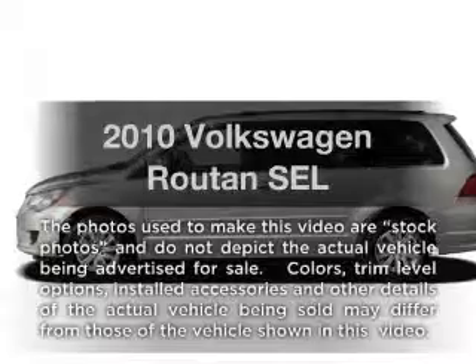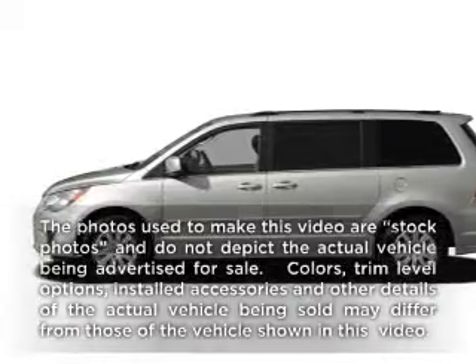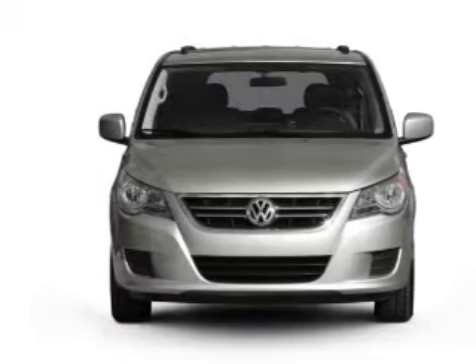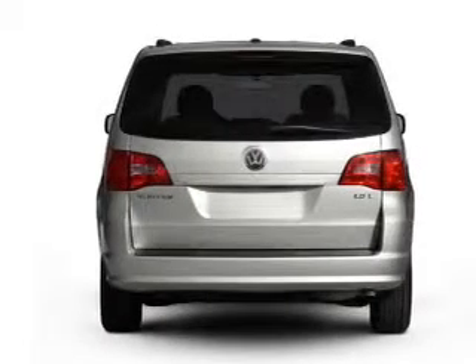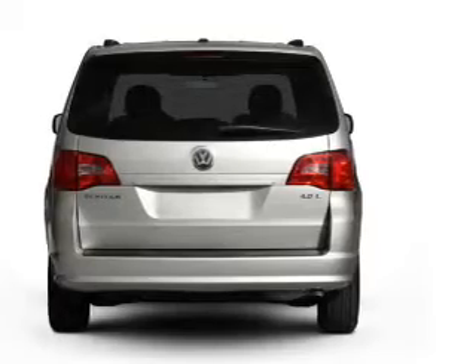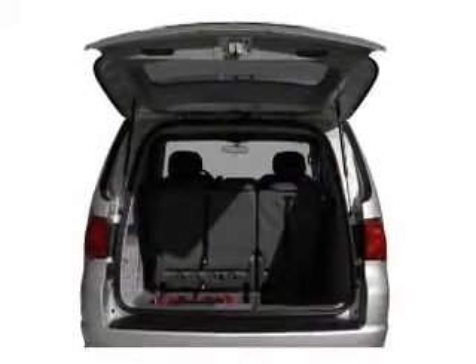Imagine yourself in this 2010 Volkswagen Routan. If you're looking for a first-rate auto, this one could be yours today. With a solid six-cylinder engine that responds smoothly to its six-speed automatic transmission, reach your destination effortlessly with GPS navigation.